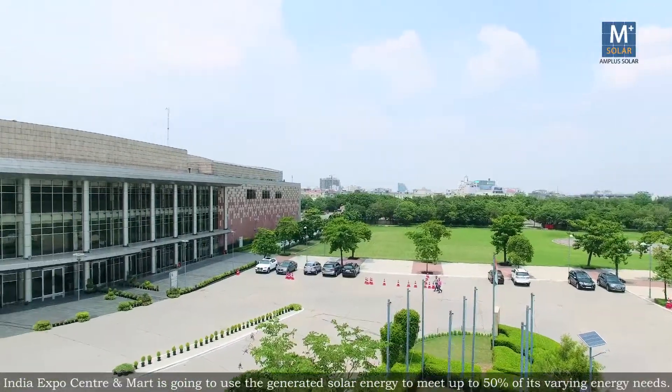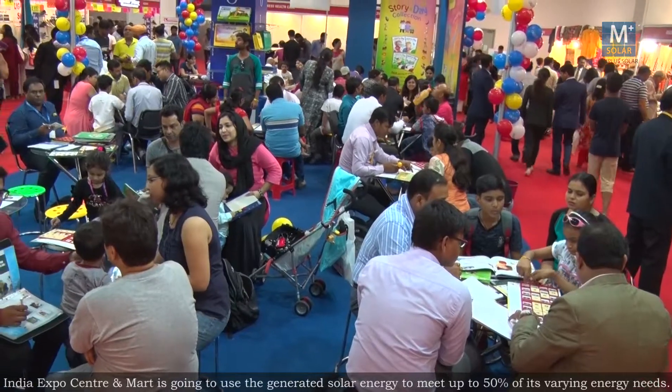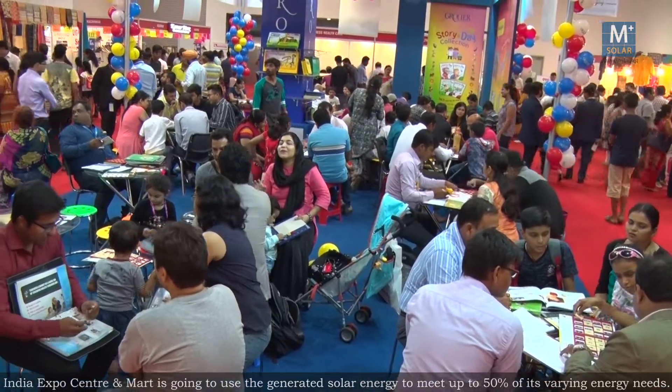India Expo Centre and Mart is going to use the generated solar energy to meet up to 50% of its varying energy needs.